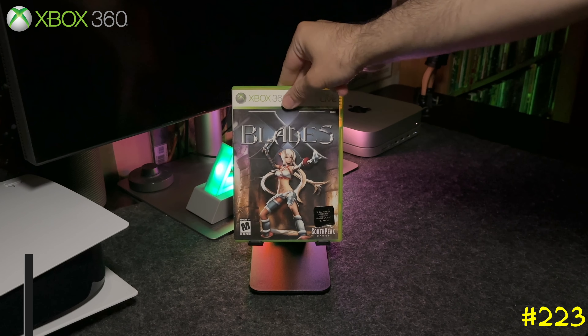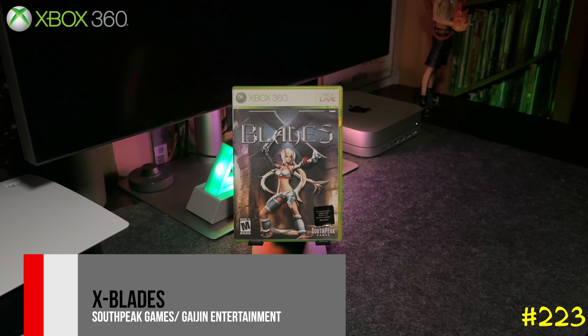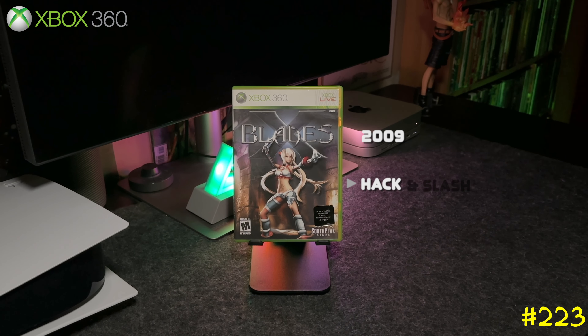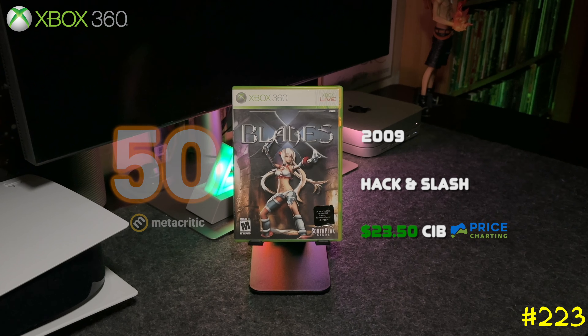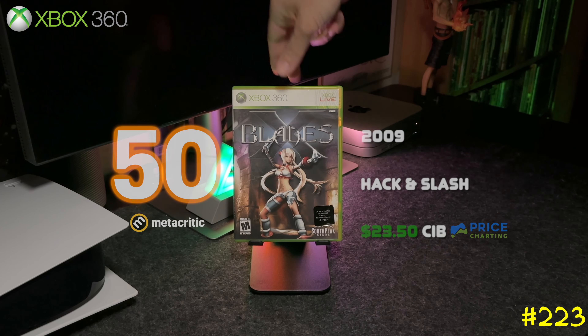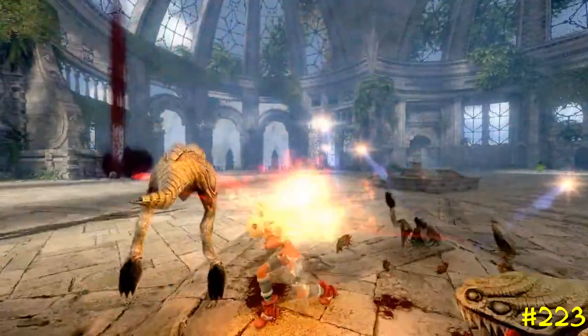Next we got X-Blades by SouthPeak and Gaijin Entertainment. Blades of Time is actually a reboot of this game — it has the same character but they changed up the storyline. The game is pretty janky but I see this one gaining value after a while.